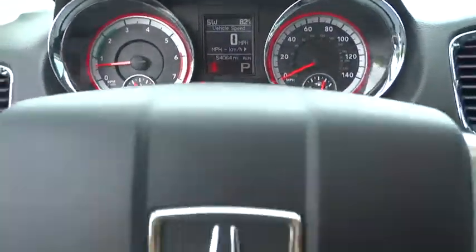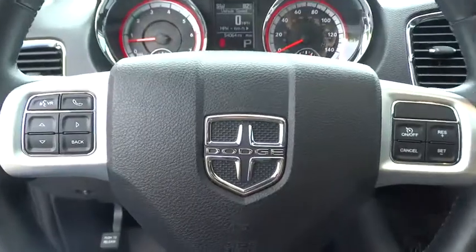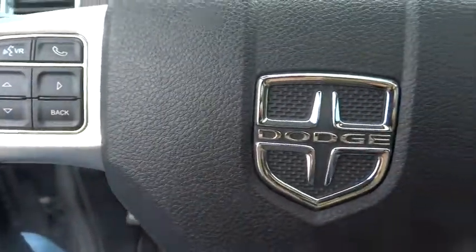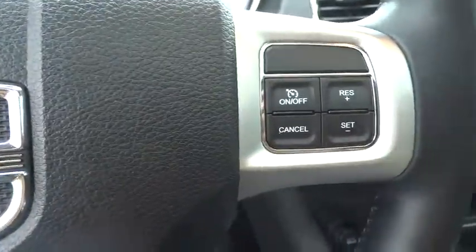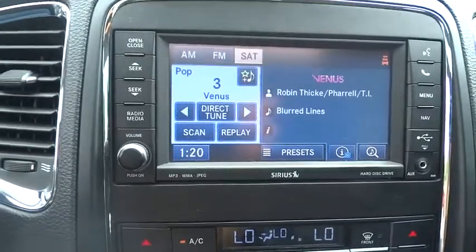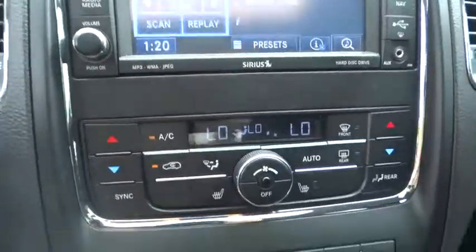This vehicle has less than 55,000 miles. Here are some of this vehicle's great options: stability control, traction control, remote engine start, steering wheel audio controls, power liftgate, anti-lock braking system, keyless entry, all-wheel drive, Bluetooth.